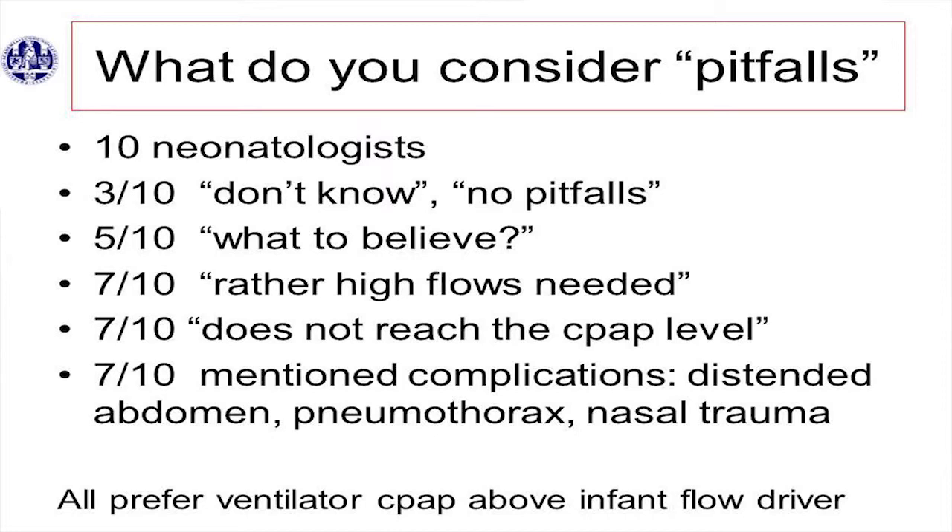Because before we introduced the AVIA, we had the infant star and we had the infant flow drivers, and the nurses and doctors hated the infant flow driver. Then I came with the AVIA, and I needed short binasal prongs, and I introduced the Hudson prongs. They hated the Hudson prongs. And then they loved the infant flow driver, because it's much easier to apply. So now they're very used to the infant flow drivers and they don't want to throw it out of the window.